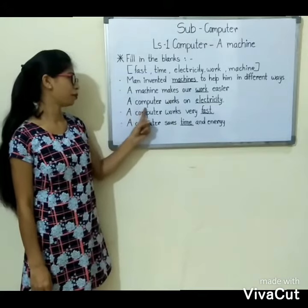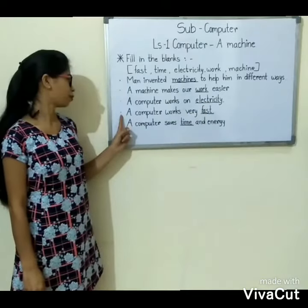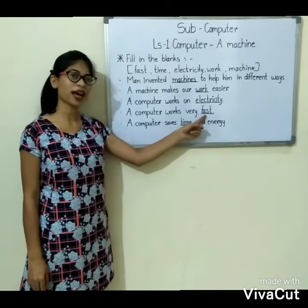Third: a computer works on dash. Answer is: electricity. Fourth: a computer works very dash. Answer is: fast.